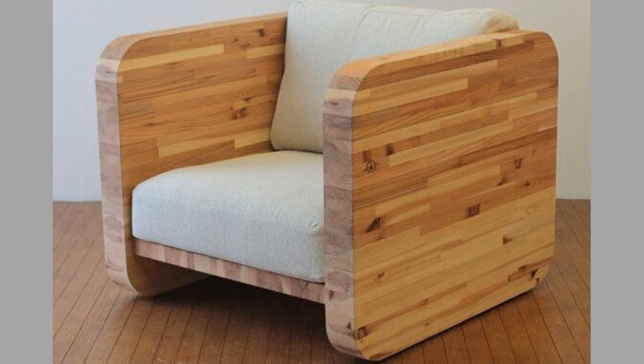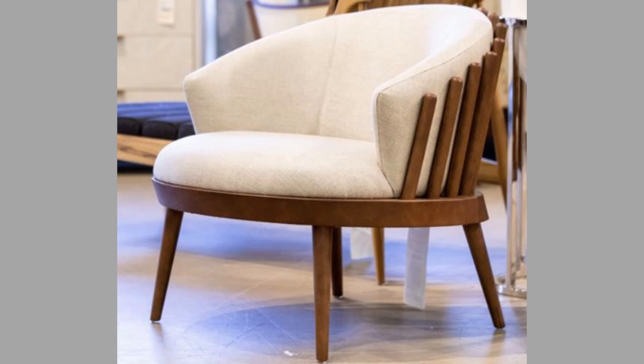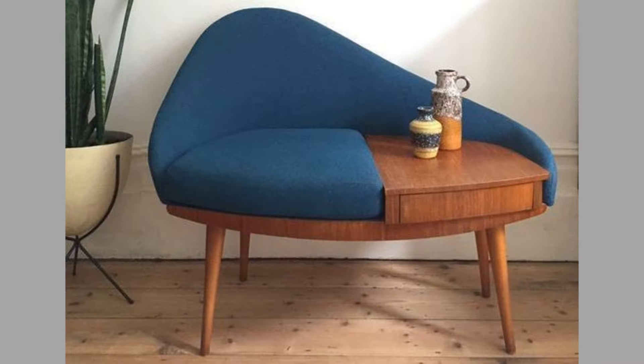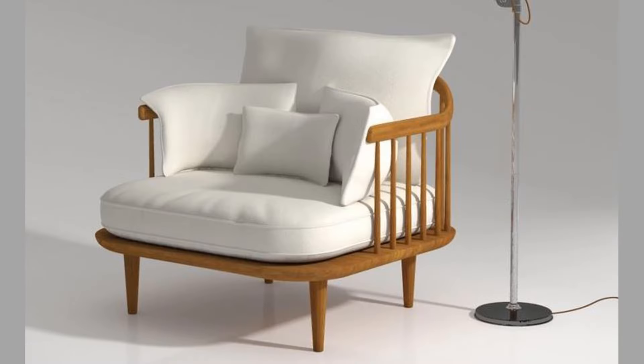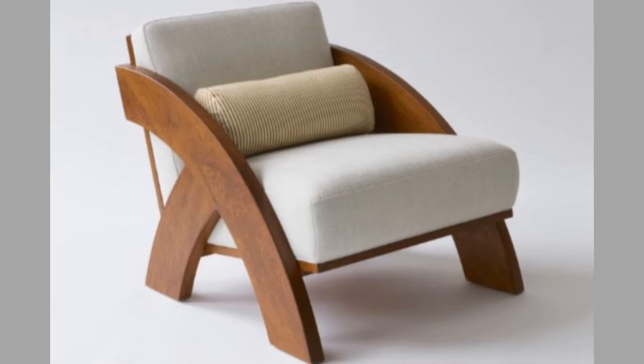Four: rocking chairs. Rocking chairs evoke a sense of nostalgia and calm. Designed with curved legs that allow the user to rock back and forth, they are perfect for relaxation. Rocking chairs are often associated with comfort and tranquility, making them ideal for nurseries or serene reading corners. Five: outdoor lounge chairs. Outdoor lounge chairs are designed to withstand the elements while providing comfort in outdoor settings. Made from weather-resistant materials such as teak, aluminum, or synthetic wicker, these chairs are perfect for patios, decks, or gardens. They often come with cushions covered in fade-resistant fabrics, making them ideal for long days outside.